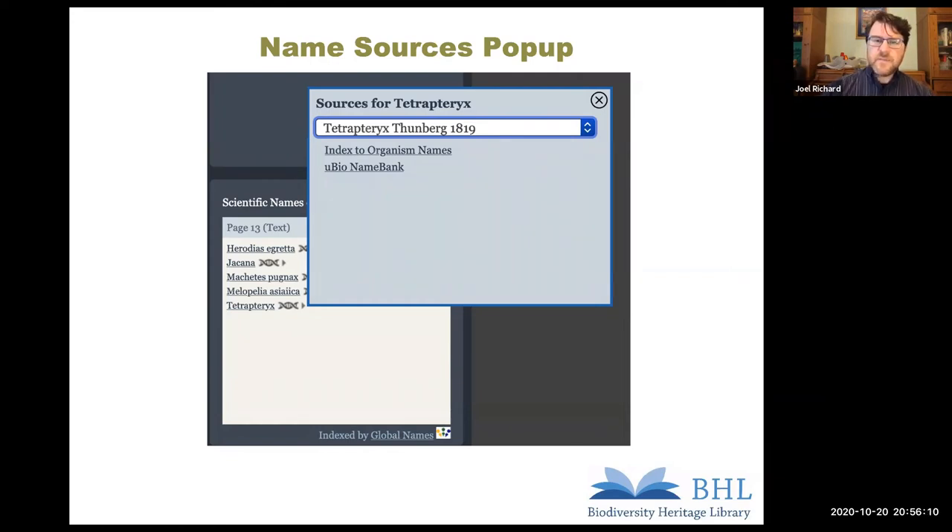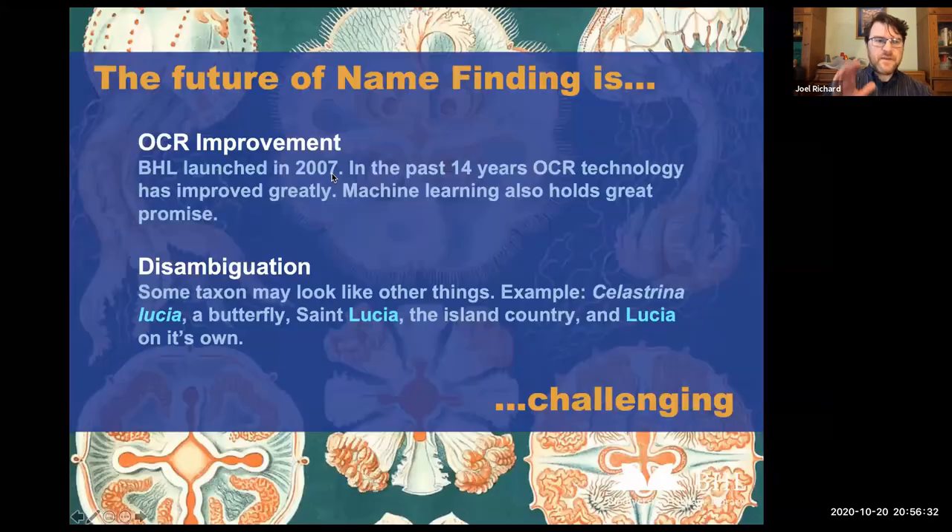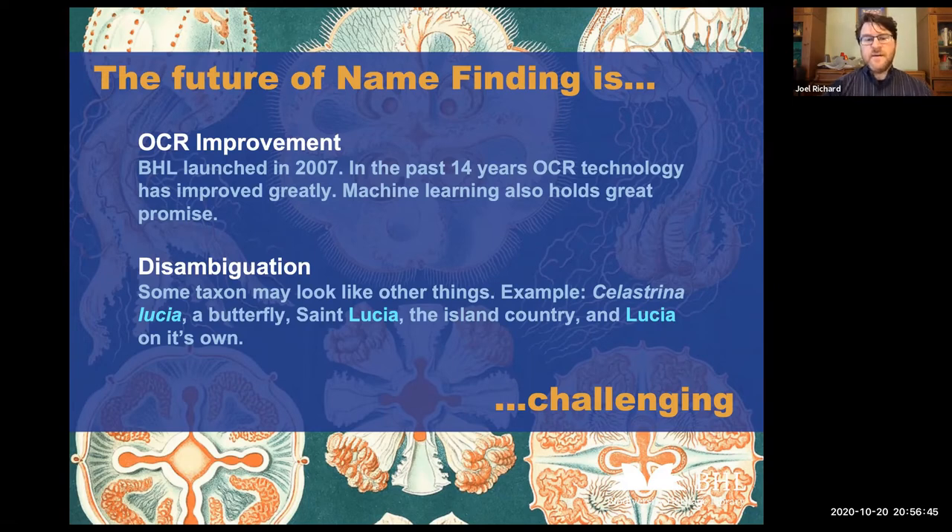This pop-up comes from the Global Names Architecture group — specifically the Global Names Resolver. We submit the name found on our page to GN Resolver, and when the results come back in real time while you're looking at BHL, we display what they have. It works very well. It was a long process of working with the Global Names team to use BHL as a testing ground for their work, then implement that and run it against BHL to improve this for everyone. The future of the name-finding project is OCR improvement — that is the biggest and most foundational piece of this puzzle. OCR technology has improved greatly, and there are now machine learning elements, including the Tesseract project, an open source OCR engine adopted by Google that has introduced machine learning and is remarkably accurate.